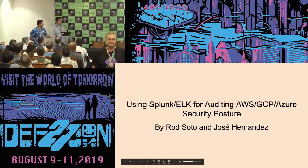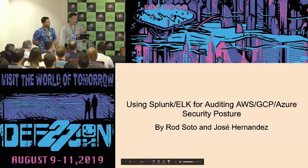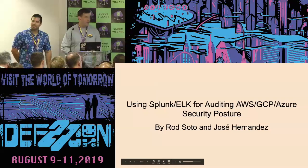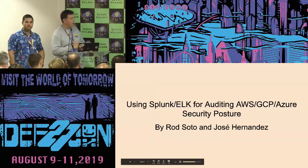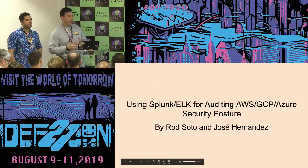Thank you very much for coming here and taking your time to come and see us. My name is Rod Soto, and he's Jose Hernandez. We're going to talk today about some of the research that we've been doing about trying to achieve a unified cloud security posture.